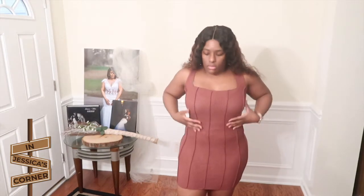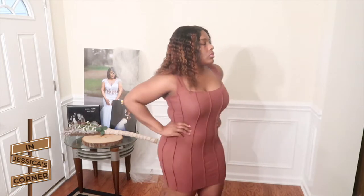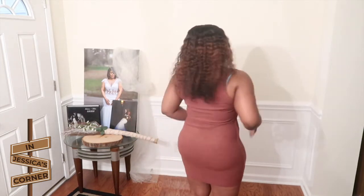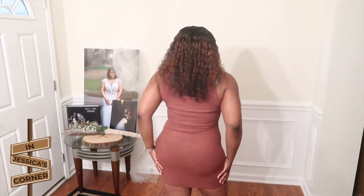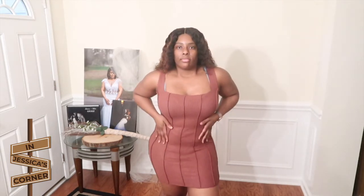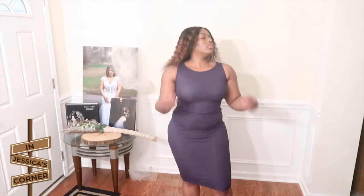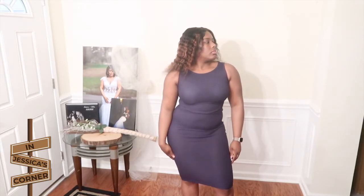Next we have this brown top — it's kind of a soft, almost felt-like texture. It feels very soft and stretchy but not tight. I like how it fits my body and I really like this color — very fall-like. It's a boat neck style.